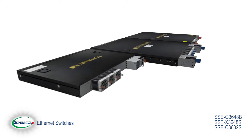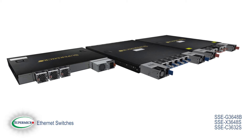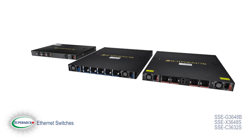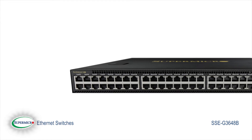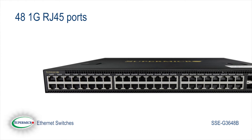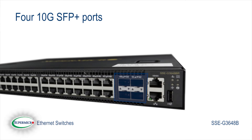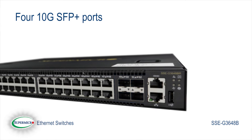Enter the SSE-G3648B, the SSE-X3648S, and the SSE-C3632S switches. The SSE-X3648B offers 48 1Gbps RJ45 ports and 4 10Gbps SFP Plus ports for data aggregation.